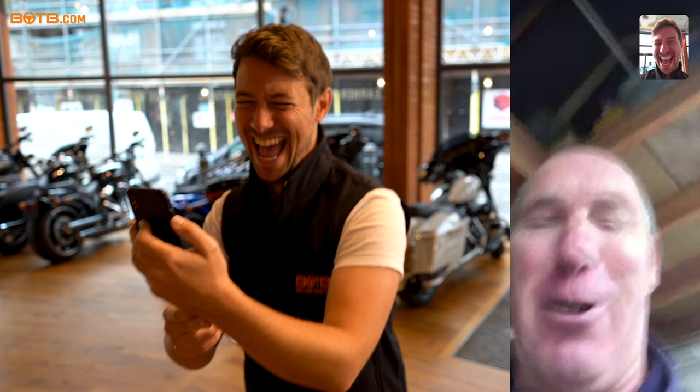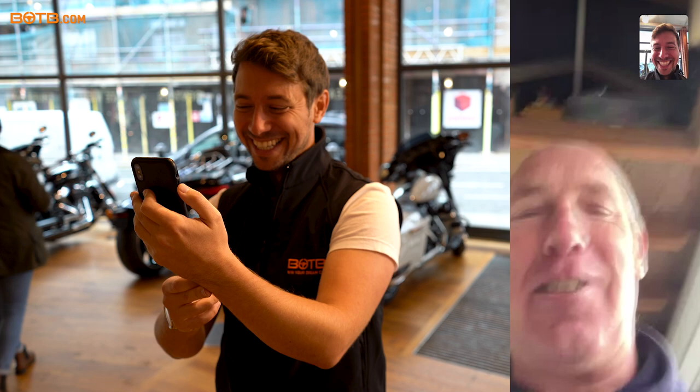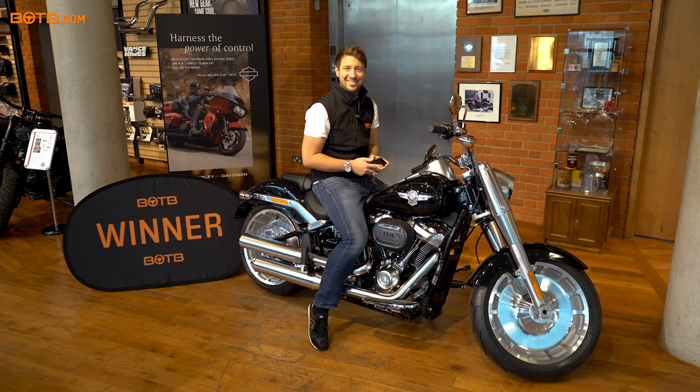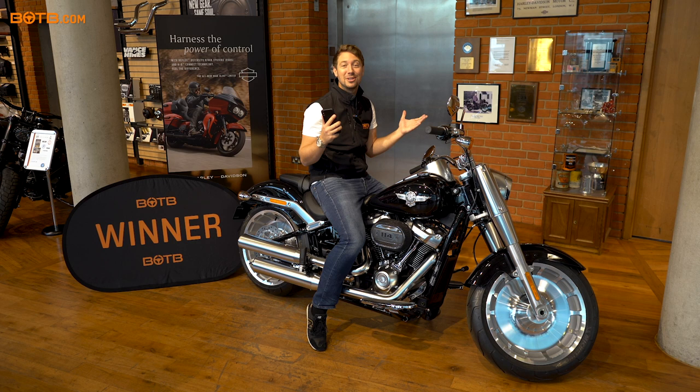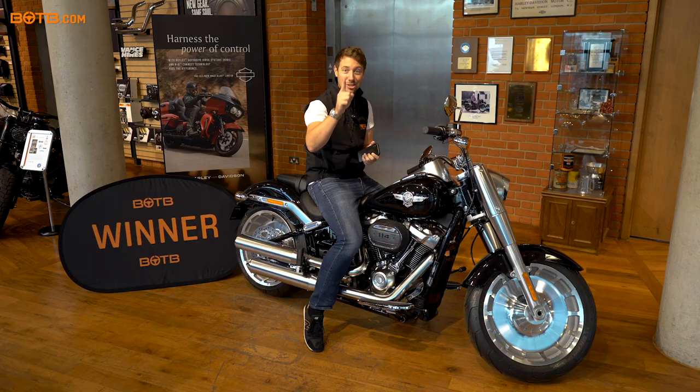Well, as they say, every cloud has a silver lining — and this is a lovely one. Mark, massive congrats again and we'll talk to you a bit later on. Fantastic, thanks mate. Cheers, see you later. Massive congratulations once again to Mark Currie winning a brand new Harley-Davidson Fat Boy — what a lucky guy! We'll of course be surprising somebody again next week. If you answer the skilled competition question correctly, you never know, it might just be you. Best of luck!